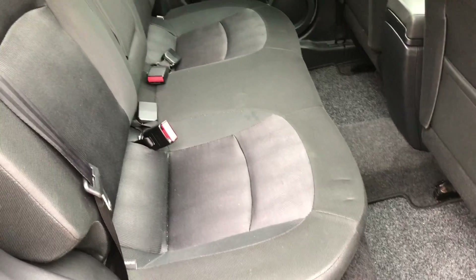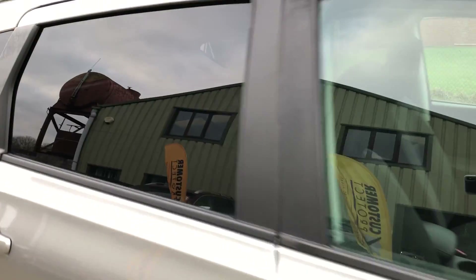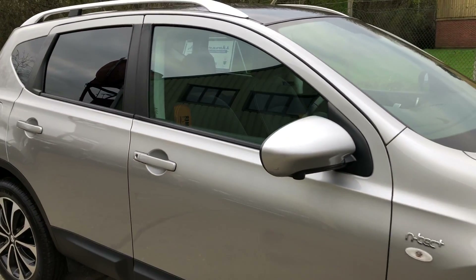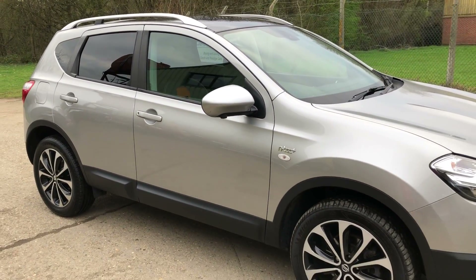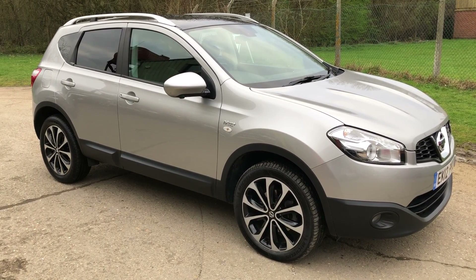36,400 miles on the clock. Full details and specification of the car are available on the website. Please let us know if you've got any questions or if you'd like to come and see the car. Thank you very much for watching.